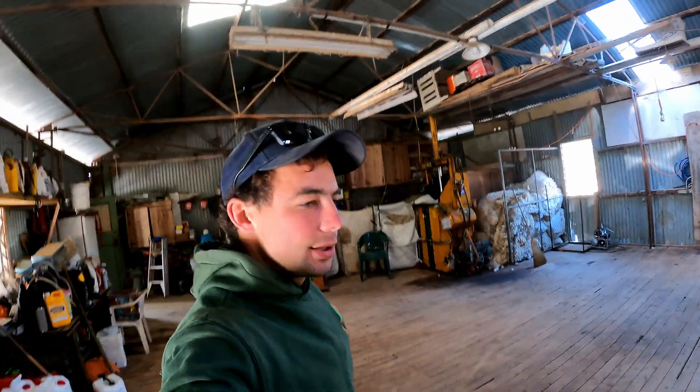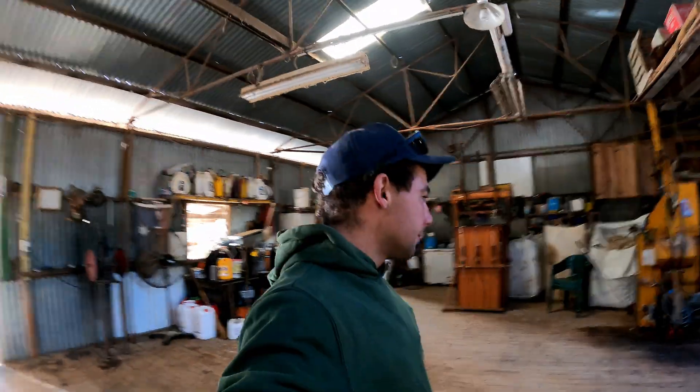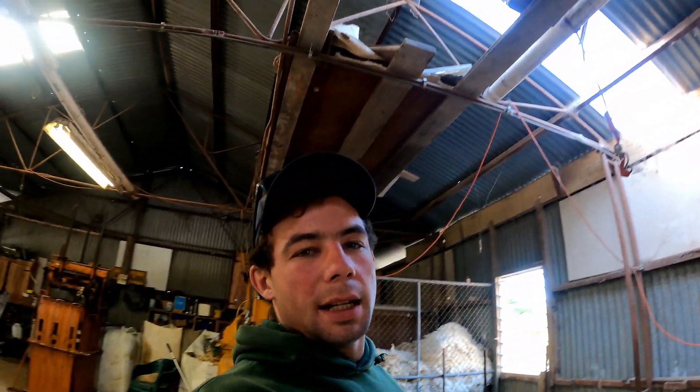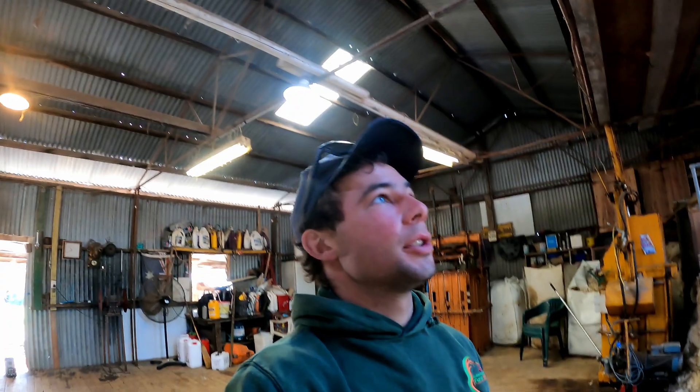This is obviously the shearing shed, but we had to give it a really good clean out. As you can imagine, it's a surgical procedure so everything's got to be nice and clean and as sterile as it can be. We gave all the floor a wash like we do before shearing anyway, but gave it another wash. They're still going to the toilet even though they've been locked up for a couple of days.